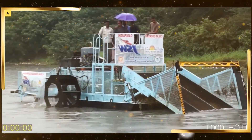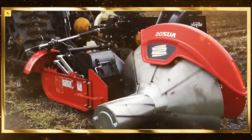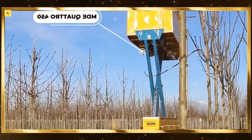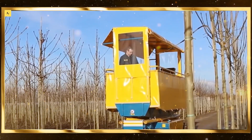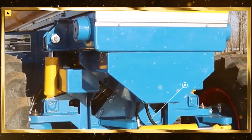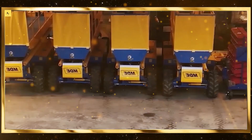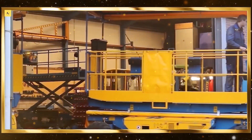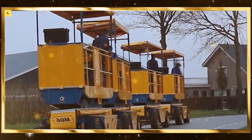Hello and welcome to our video titled 150 Modern Agriculture Machines Operating at Peak Efficiency. Today, we'll explore some of the most advanced and efficient machines in the agricultural sector, showcasing how they revolutionize farming and boost productivity.